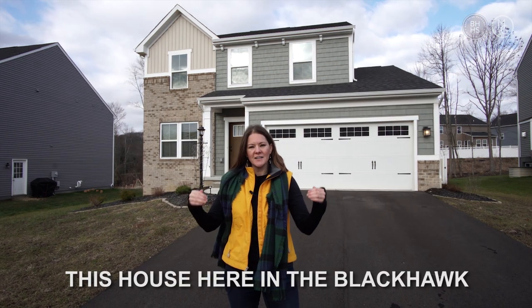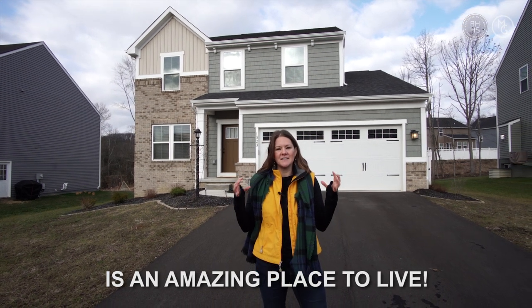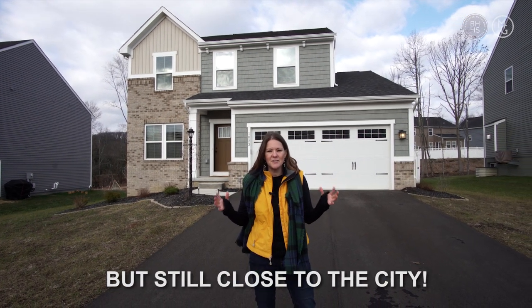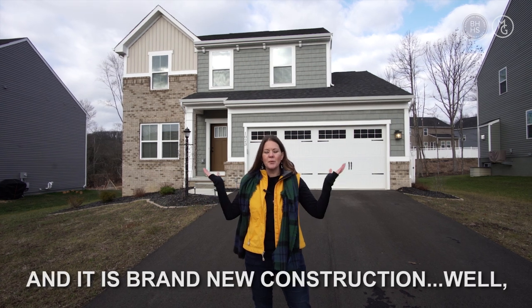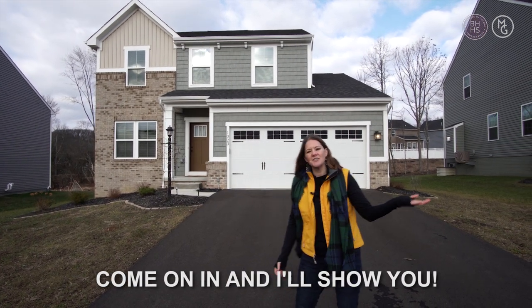This house in the Blackhawk subdivision in Middlesex Township is an amazing place to live. It's in the middle of the country, but it's still close to the city, and it is brand new construction — well, almost, about a year and a half old. Come on in and I'll show you.